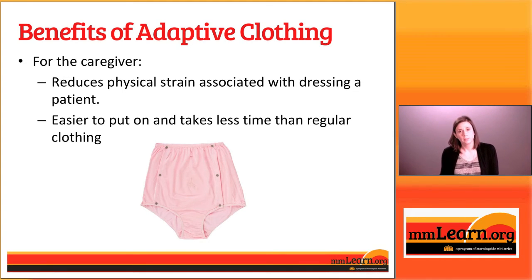Like we talked about at the beginning, dressing can be one of those things that takes way more time and causes a whole lot of stress for people who are caring for somebody with physical disabilities. These clothes might make it a little easier to put clothes on and take them off than traditional or conventional clothes would, so maybe that gives you a little bit of extra time in your day.